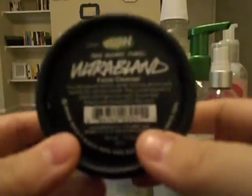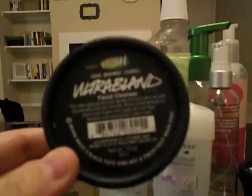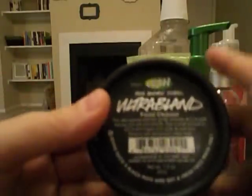The second Lush product is my holy grail makeup remover and facial cleanser. I left some residue in the pot so you can see it's like a white cream. This stuff takes off makeup like nothing else — it even takes off my Benefit BADgal mascara. This is my third or fourth pot and it's great. I will repurchase it again and again.